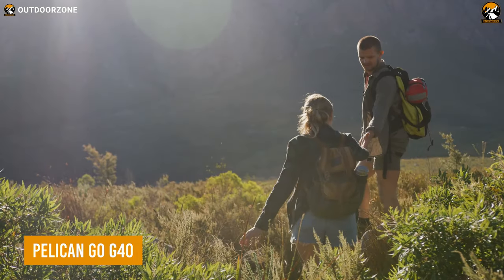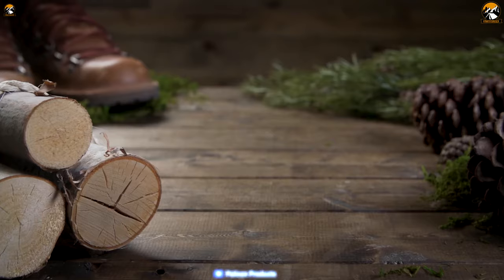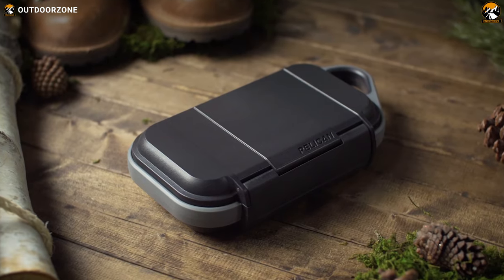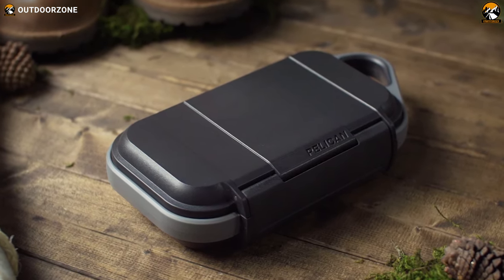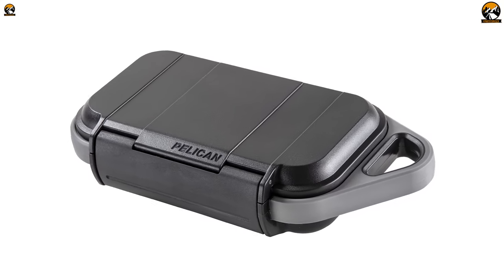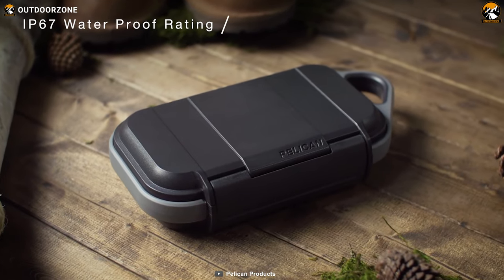When you're out in the wilderness, it's important to keep your devices safe and secure. The Pelican Go G40 is the perfect storage solution for all your essentials. This watertight storage case is crush-proof, dust-proof, and designed to protect your everyday gear from the elements. Featuring an abrasion and impact-proof ABS outer shell, this case can withstand even the toughest conditions with an IP67 rating.